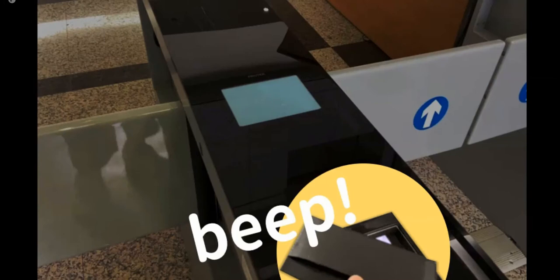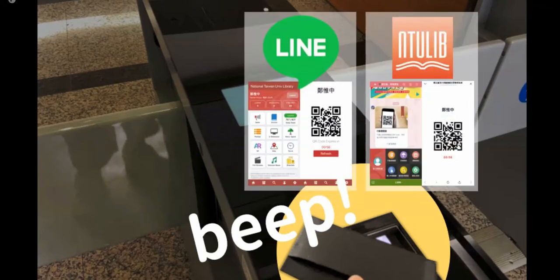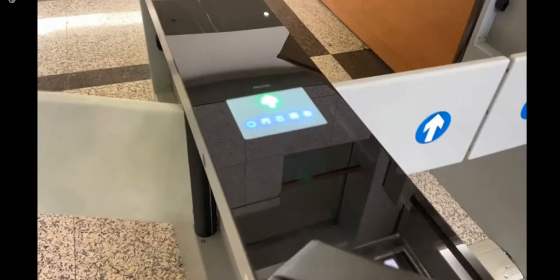First, you can tap your NTU ID card. Second, friend our library online or download our NTU library app, then you are able to activate the mobile ID to enter this library. It's very convenient. And once you come inside, you will see the information desk here.